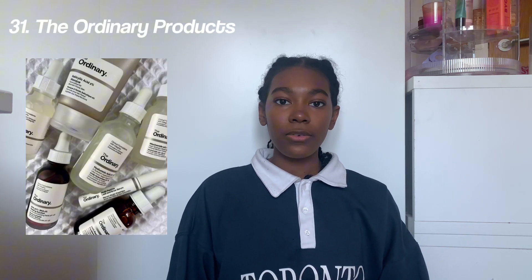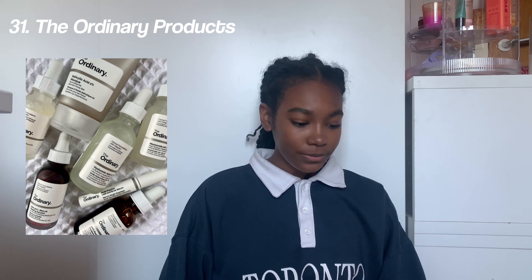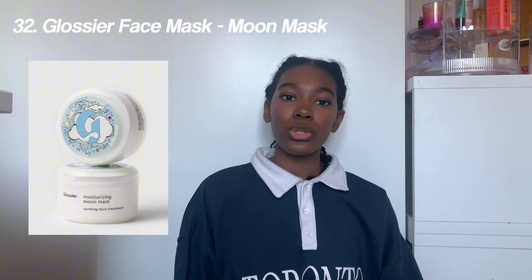Next on the list we have skincare. First on the skincare list we've got Byoma products, The Ordinary — I'd definitely recommend the serums, especially the hyaluronic acid one — Glossier face mask, especially the moon mask, which is the best one; it's like a moisturizing mask.